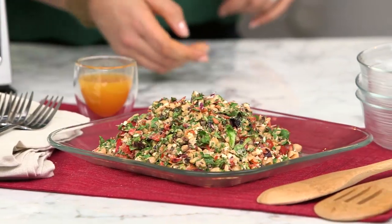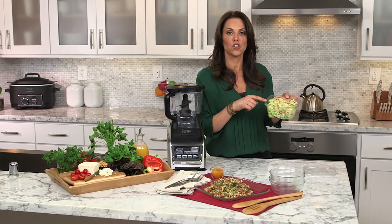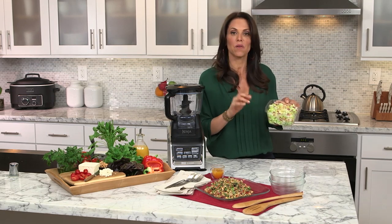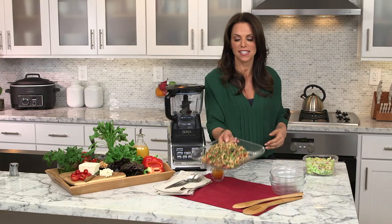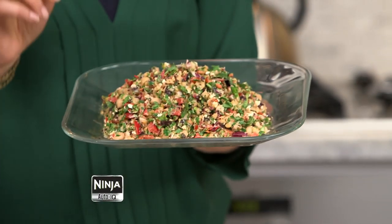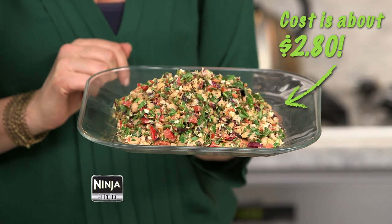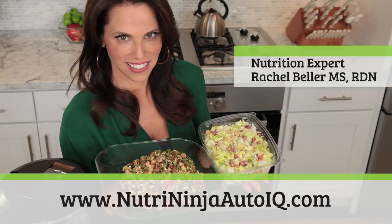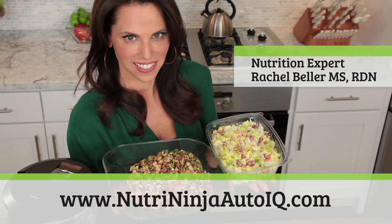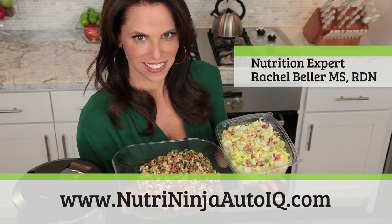My advice is to ditch the overpriced, nutrient-lacking salad that will cost you nearly $13 and go for something that's simple, delicious, and nutrient-dense for about $2.80. You can't beat it. Go to NutriNinjaAutoIQ.com to find this recipe and more from my Get Real Nutrition series with Ninja.